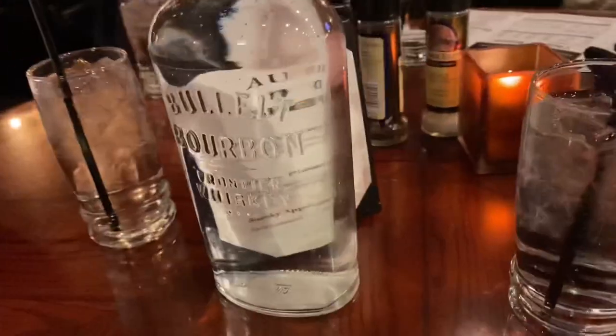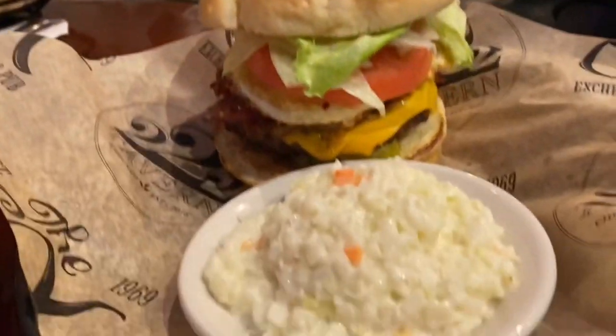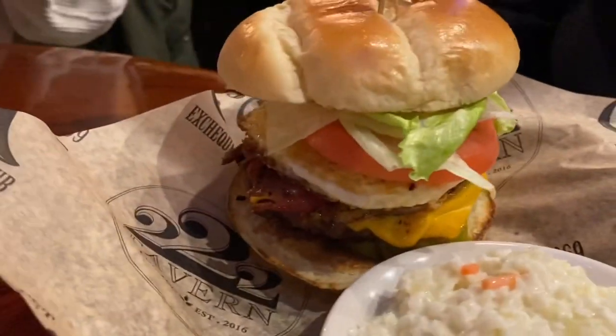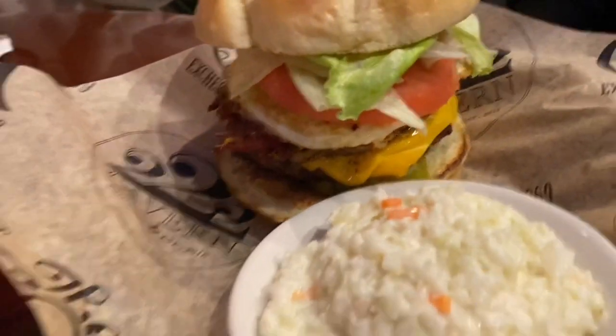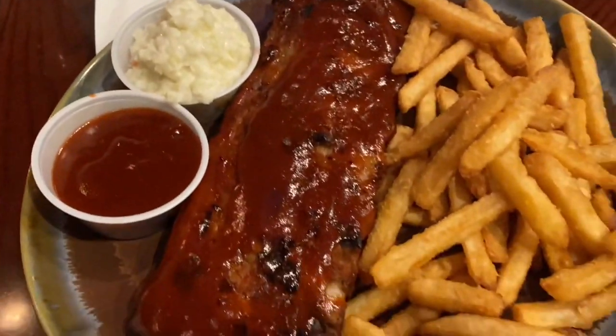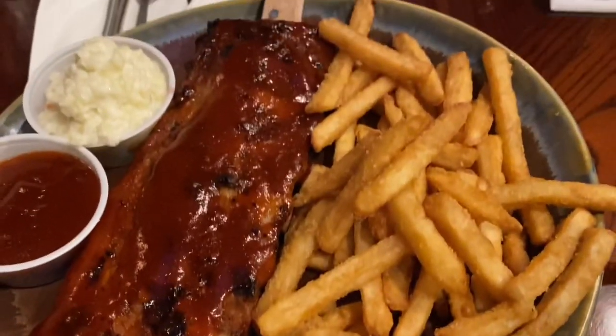They gave us water for the table in this old bourbon bottle, which I thought was super cool. Here is a burger with a side of coleslaw. We also got half a slab of ribs with coleslaw and french fries, which were battered perfectly.